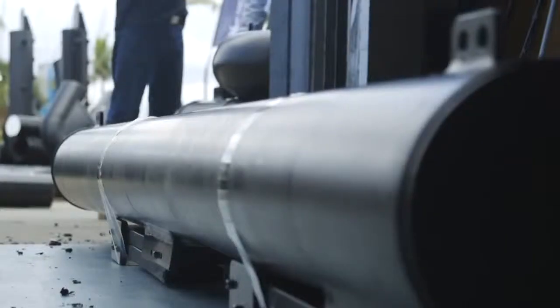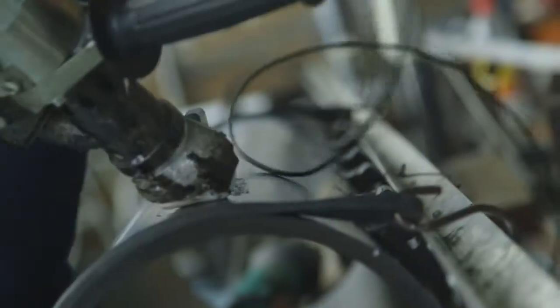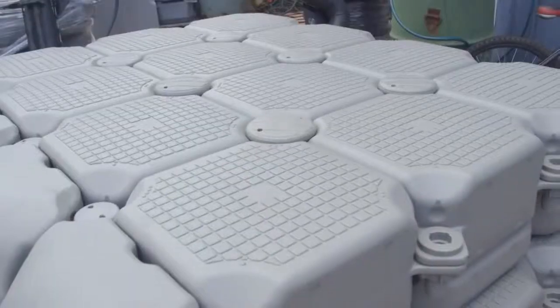The biggest boat we've done to date is an 85-footer. We've also done a couple of pens for the Australian Navy and the Singapore Navy, so the boat sizes are starting to get up there.